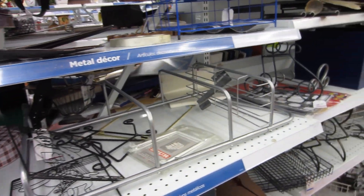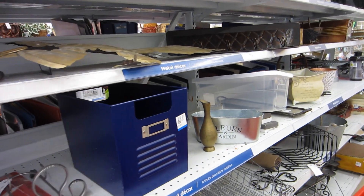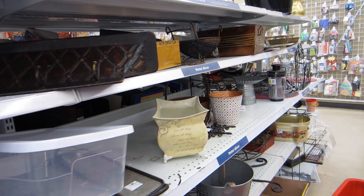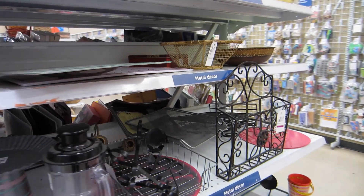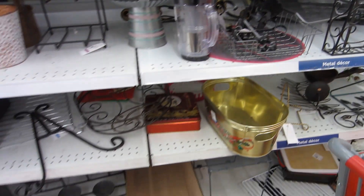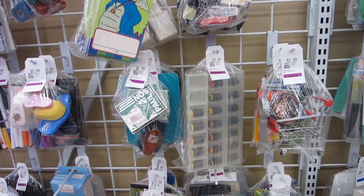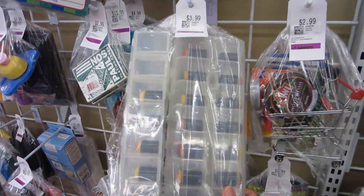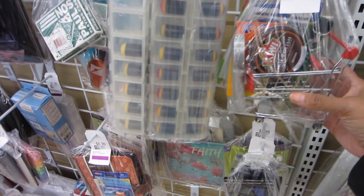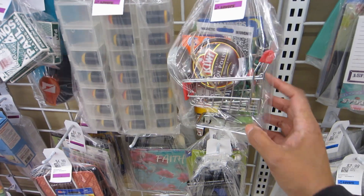Not seeing too much right now, but we're just getting started. Let me look at the baggies because that's what's next. I don't know what these are — they look like some type of stamps or something.